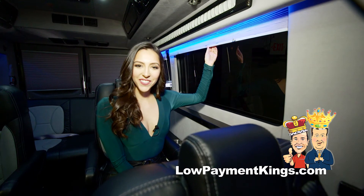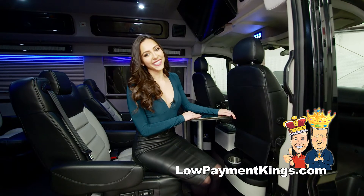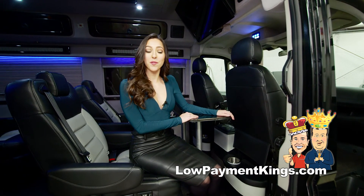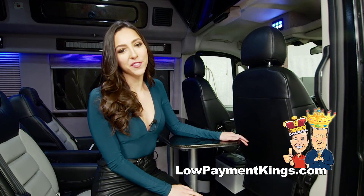For privacy or ambience, this vehicle comes with window blinds throughout. This Executive Edition Conversion Van comes with carbon fiber accents throughout, as well as a removable versatile table.